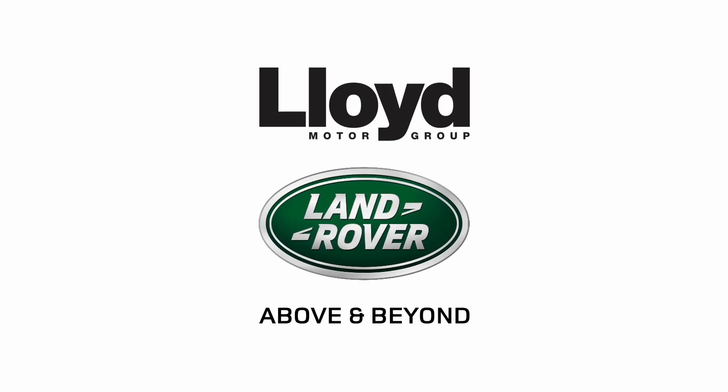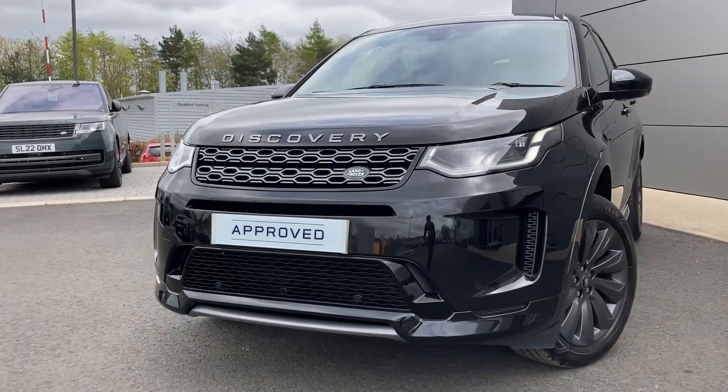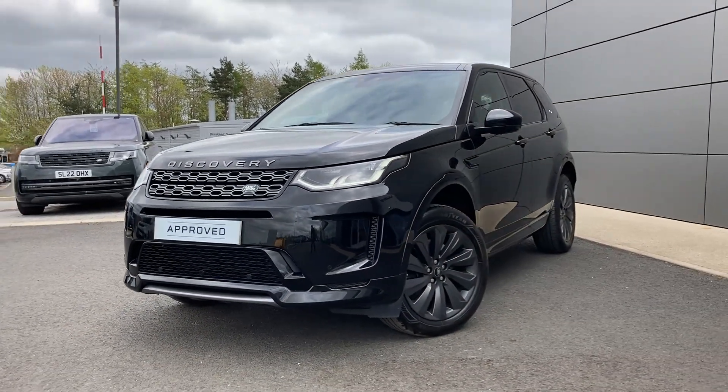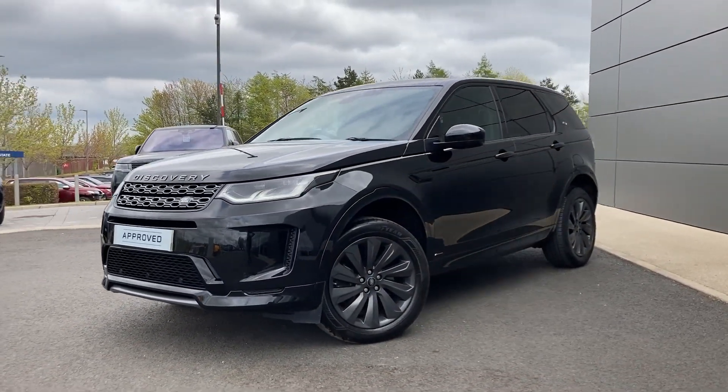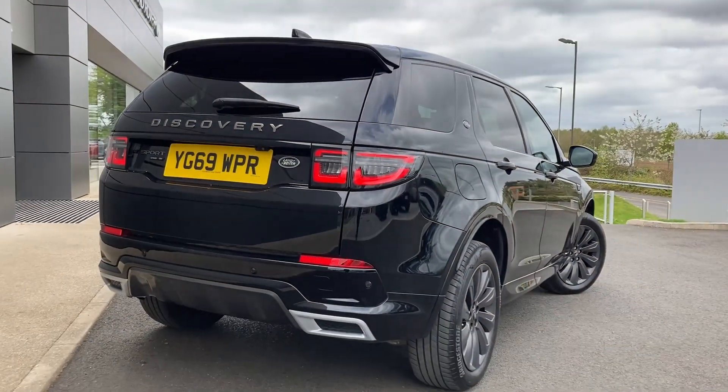Here at Lloyd Land Rover Kelso we are pleased to present this Land Rover Discovery Sport 2.0-litre D180 R-Dynamic SE, finished in Narvik black exterior paint with 19-inch 10-spoke dark grey alloy wheels.